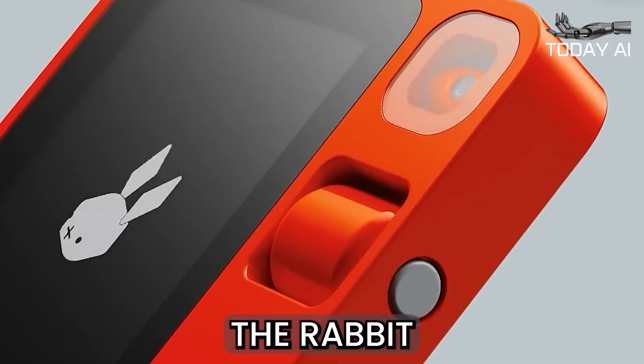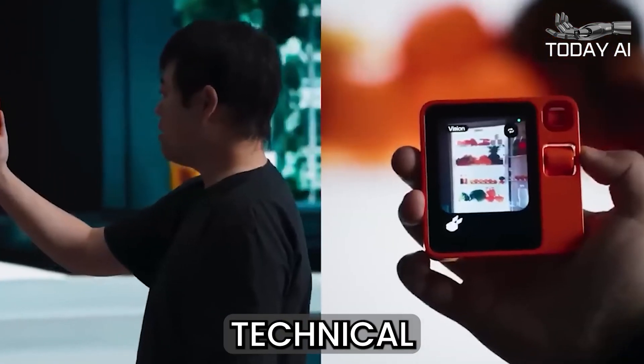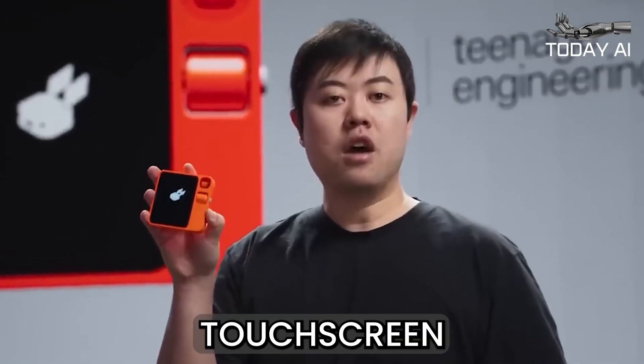The user interface of the Rabbit R1 is designed with simplicity and intuitiveness in mind, catering to users of all technical skill levels. Simply shaking the device will bring up a main menu, and the device features very few controls in addition to its touchscreen.